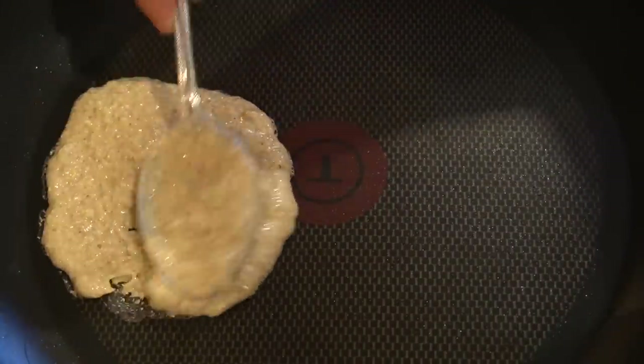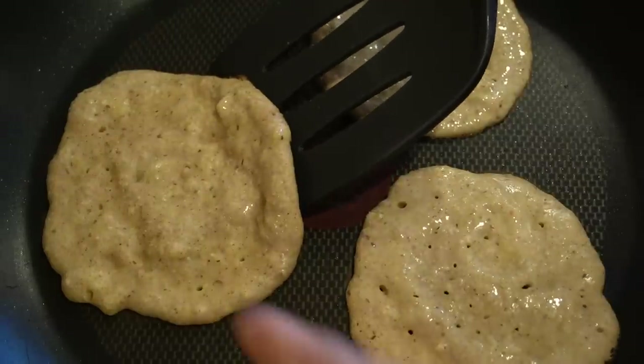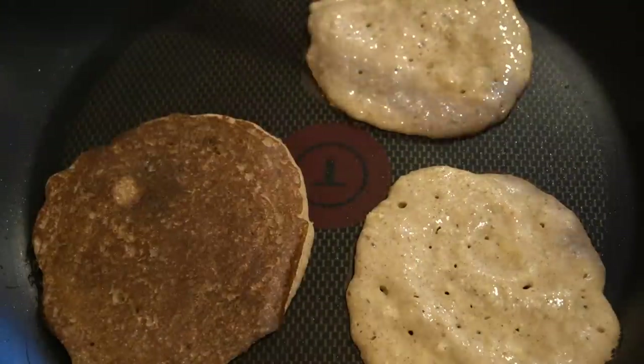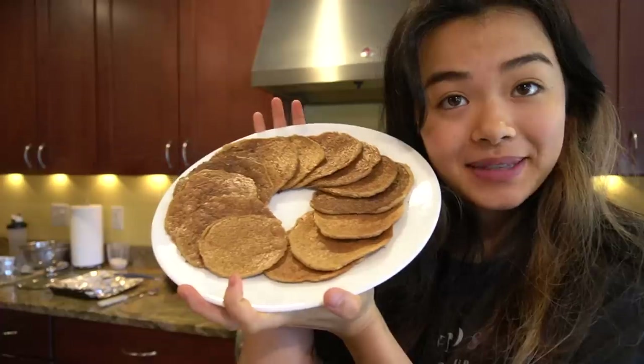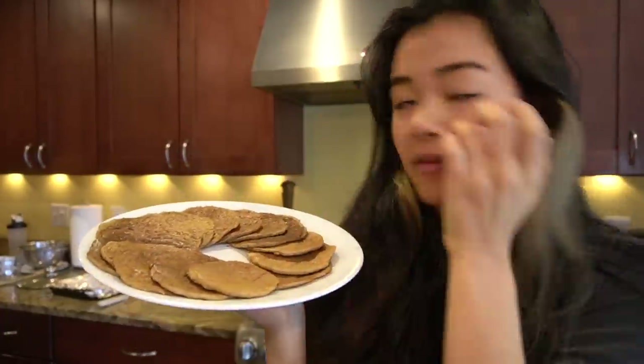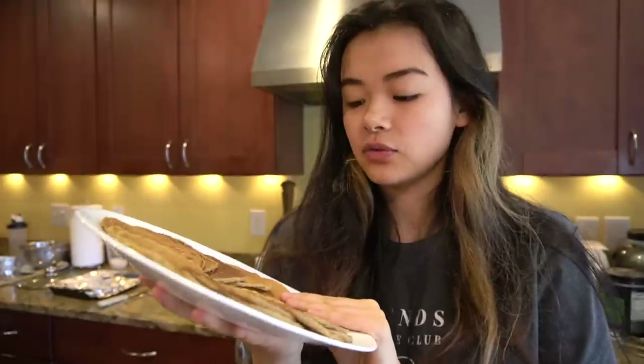A good tip for making these is the thicker the batter the better. You know that they're ready to flip when it looks like they're starting to get done on the top. This is how many pancakes the batter made — literally a whole circle of pancakes. I'll probably eat half and save the other half; they save really nicely in the fridge and you can just heat them up in the microwave.